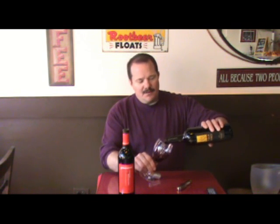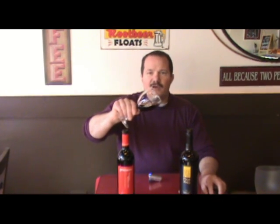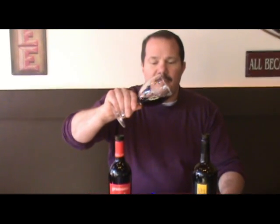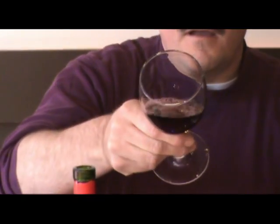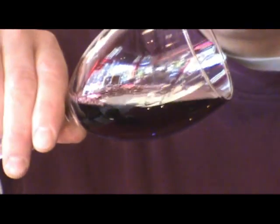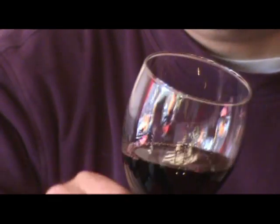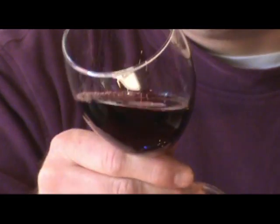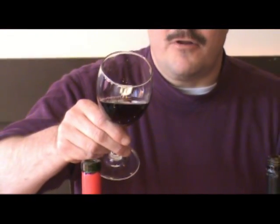The first one we'll try out will be the Four Vines here. As you can see already, this one has a very light to medium garnet to it. I know with my shirt color it's not the best backdrop to compare with, as it will appear a little darker than it really is. But take my word for it — it is more of a light to medium garnet color.